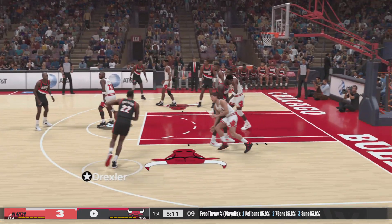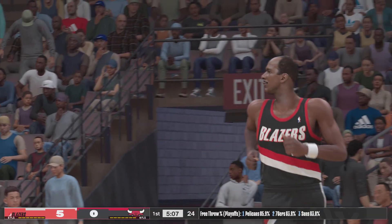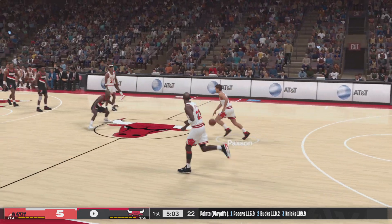Here's Porter. Back to Drexler. Tries it from 19, and he comes up with the deuce. That was a really good look there. Porter's court vision sometimes, I think, is underrated.